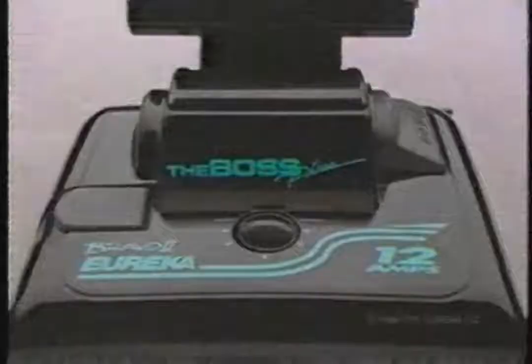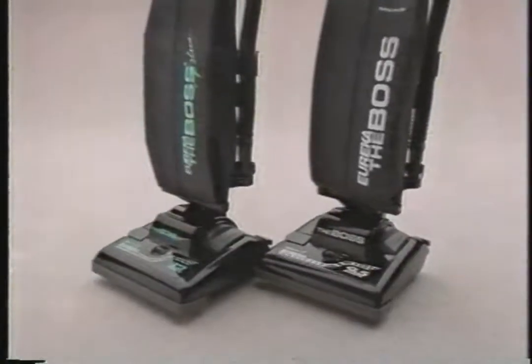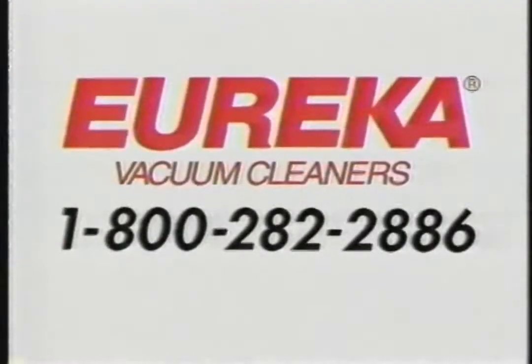Here come the Eureka Bravo 2s: new Boss Plus 12 Amp and our best seller, the Boss 9.5 Amp. Both with tools on board for above floor cleaning. Bravo 2 — easy on your wallet, top on dirt. From Eureka.